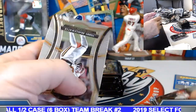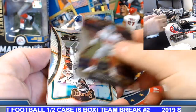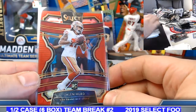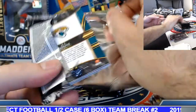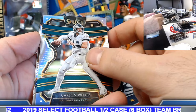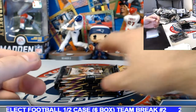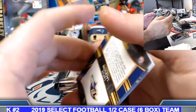Russell Wilson field level silver, Mahomes insert. Carson Wentz silver, Jalen Hurd red prism rookie — four of 99. Carson Wentz silver — the other was the concourse, this one is the premier level. Kamara sensation silver insert.